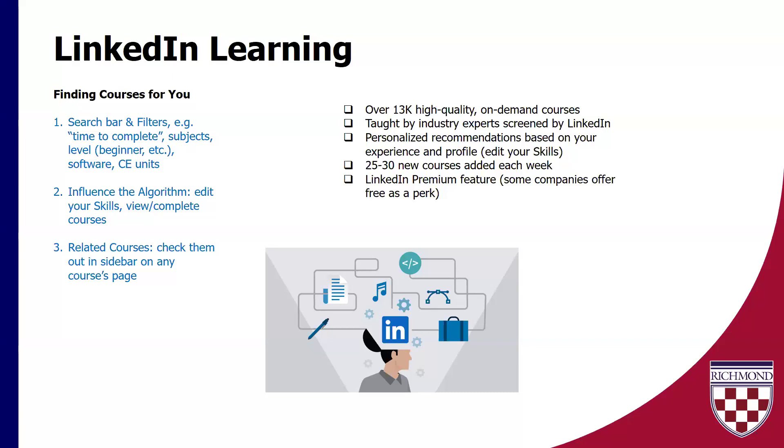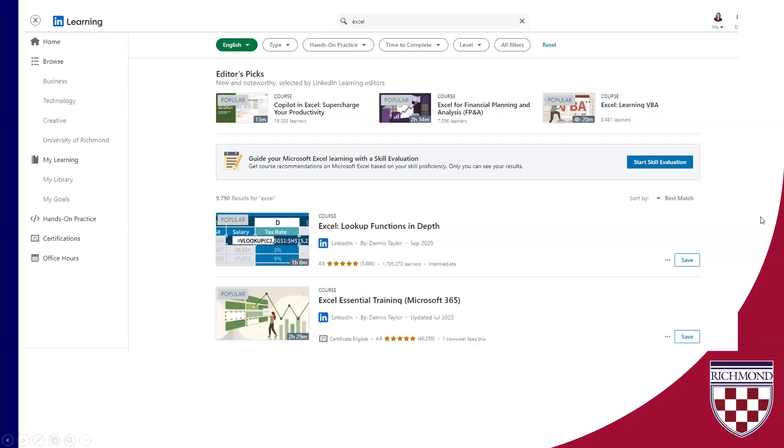LinkedIn sources subject matter experts for these courses, so they're not just taught by random people — they're taught by people that are experienced in the subject. And they add a bunch every week. I definitely recommend checking that out. This is just a snapshot of what you might find when you search for something. I just did a random search for Excel — not that I love Excel, but it might be something I want to brush up on. Over on the left on your LinkedIn Learning page, there are different categories: if you click through Business, Technology, or Creative, you'll see a bunch of different stuff come up.